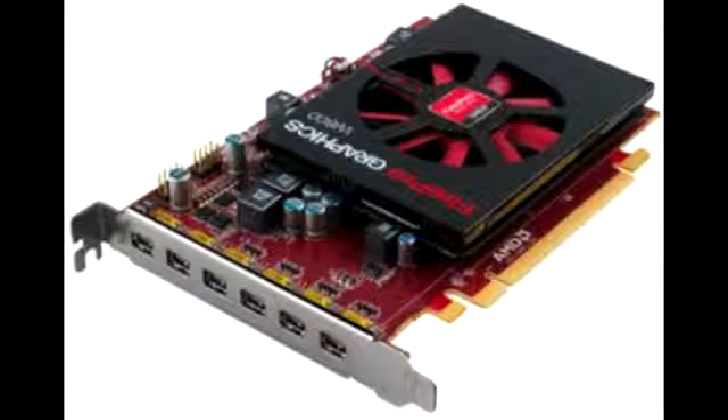This single-slot graphics card is equipped with 2GB of GDDR5 memory and has 6 mini DisplayPort outputs for driving 6 displays or projectors.